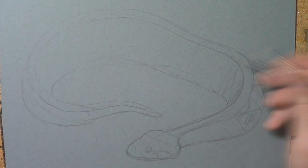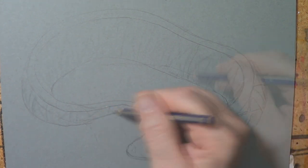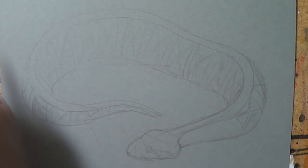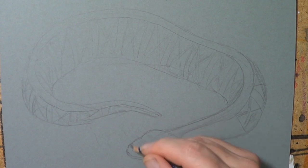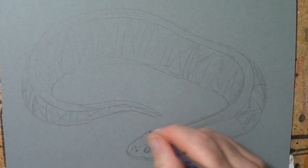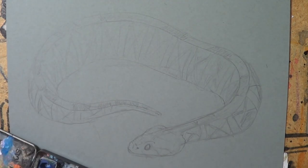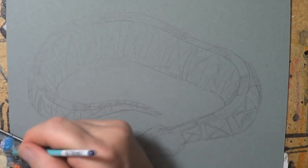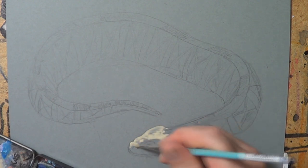So the Gaboon Viper, for those who don't know, is an African snake which can grow up to 2-inch fangs, which is the longest fangs in the world of any venomous snake. And it has the second highest venom yield — the amount of venom pumped in is really high. The only other snake that can pump more venom into a bite is the King Cobra.